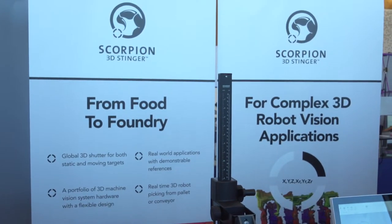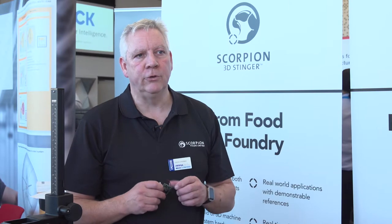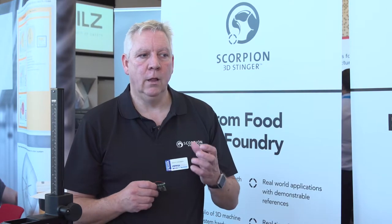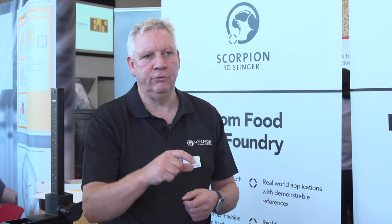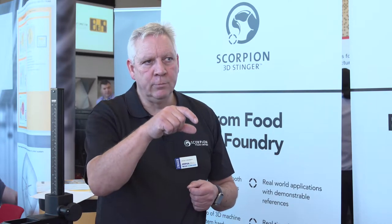Some examples of where our technology has been used in industry is Brussels sprout trimming, where the Brussels sprouts are coming in from the field, being moved onto a conveyor, rolled around, and then our vision system is locating the stem and sending instructions to a robot to pick the sprout up and run it through a water blade. That trims the end of the stem and then the outer leaves fall away.